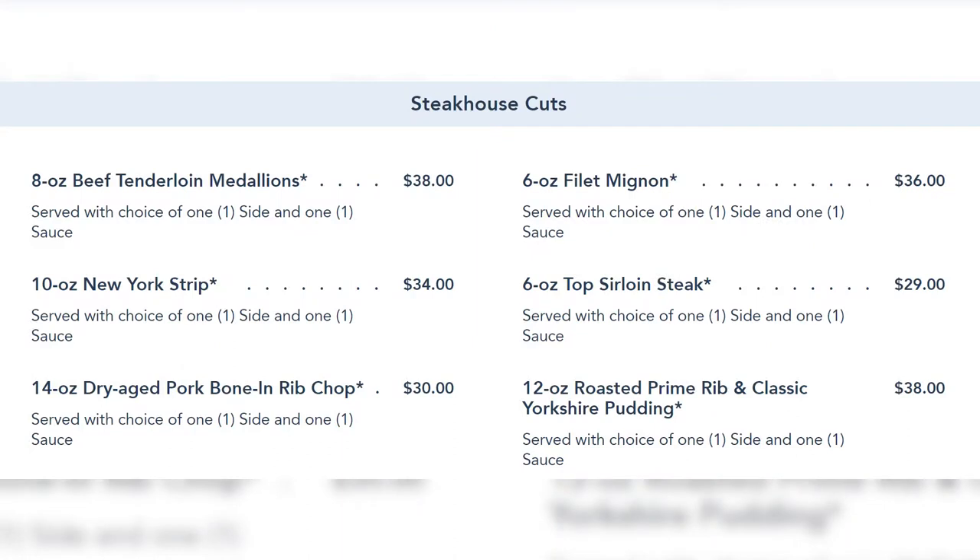The dinner appetizers are the same as lunch. For entrees, you have the steakhouse cuts: an 8-ounce beef tenderloin medallion, 6-ounce filet mignon, 10-ounce New York strip, 6-ounce top sirloin, a 14-ounce dry-aged pork bone-in rib chop, and a 12-ounce roast prime rib with classic Yorkshire pudding. What really stands out are the prices — significantly lower than other Disney steakhouses.